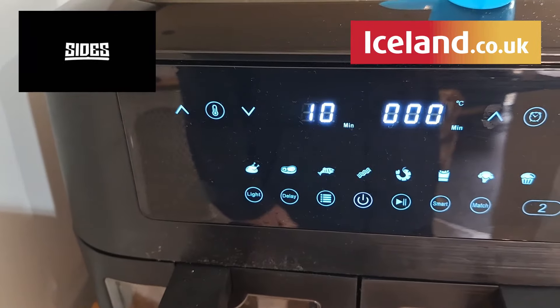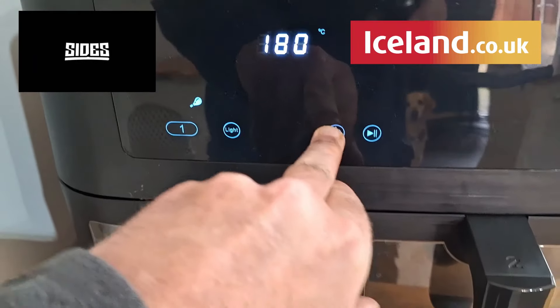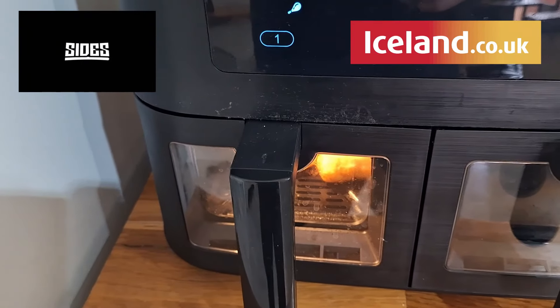180 degrees. Like we said, I'm going ten minutes. Press play. Light on and away we go, guys. See you in ten minutes.